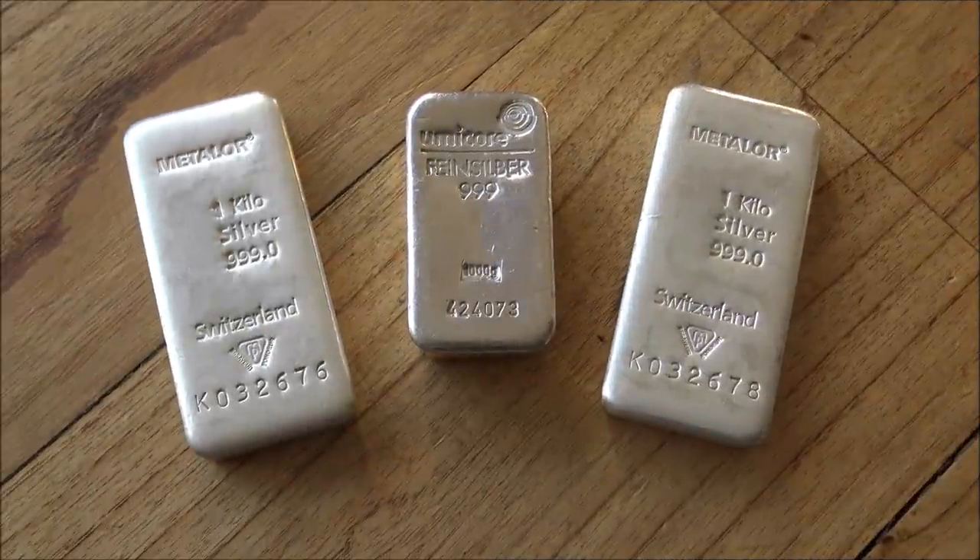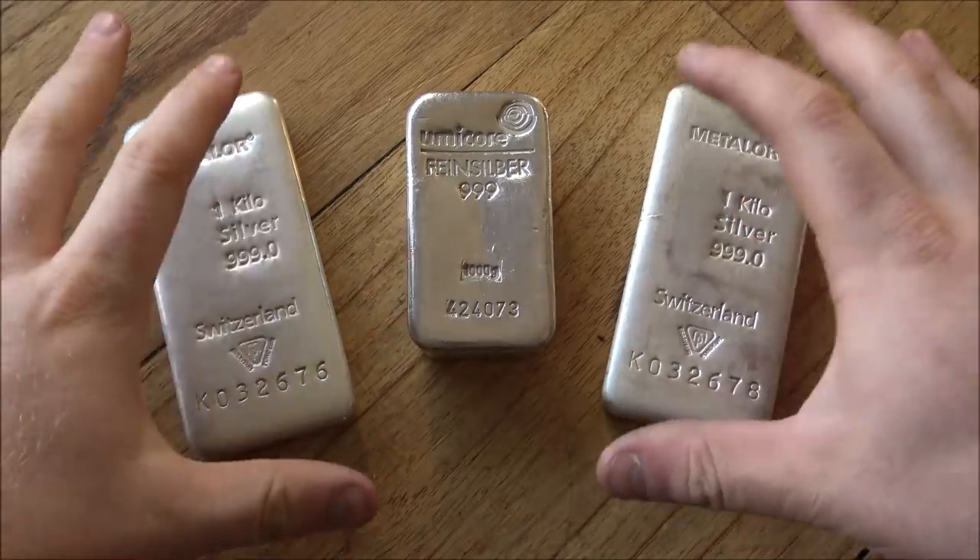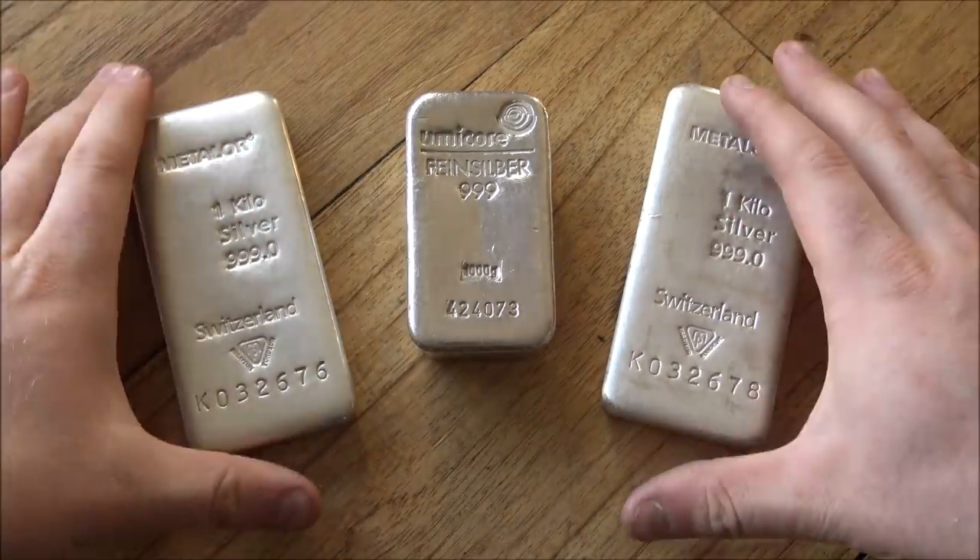Hello everybody, Backyard Bullion here and a warm welcome to all joining us for this week's edition of In Focus Friday, the show where we take a good close look at cool things made of silver or gold. And this week we're going to be looking at and talking about the one kilo bar of silver.